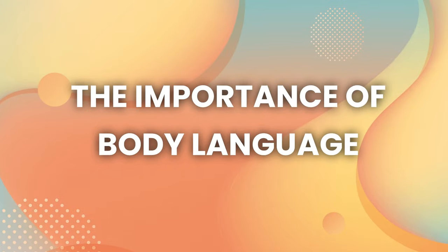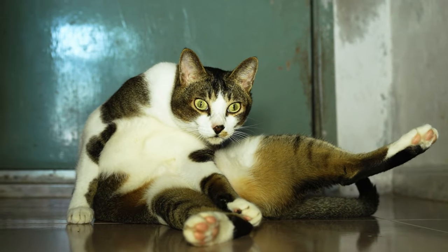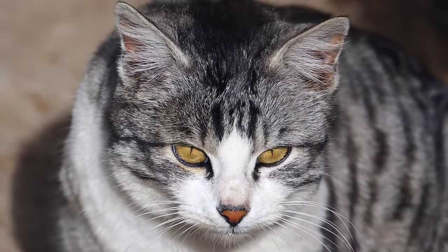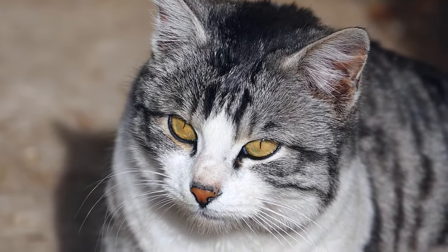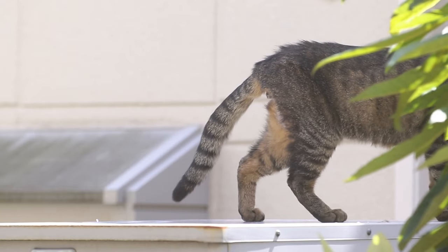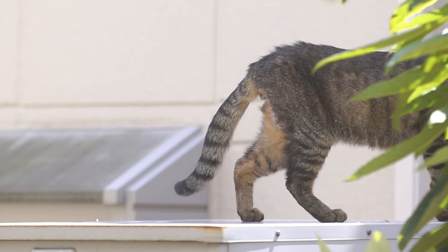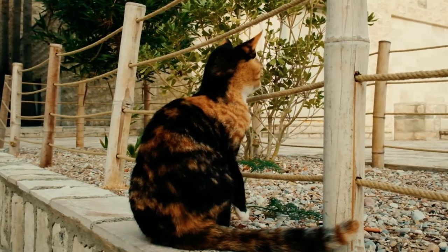The importance of body language. Cats use body language to communicate their feelings and intentions. To understand your cat's messages, pay attention to their posture, tail movement, and ear position. An upright and relaxed tail indicates a content cat, while a puffed-up tail signals fear or aggression. By understanding these subtle cues, you can better understand your cat's moods.